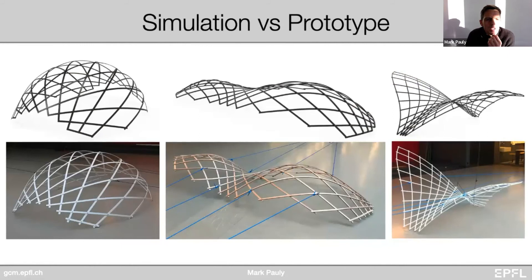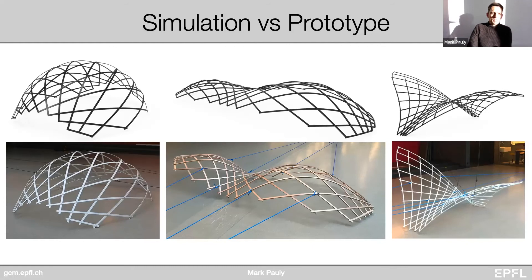We also used this technique to build something larger — a competition we won at the Form and Force exhibition in Barcelona with a pavilion that you can flat-assemble and then pull out in one go into its desired shape.